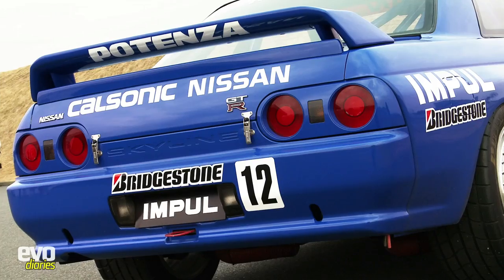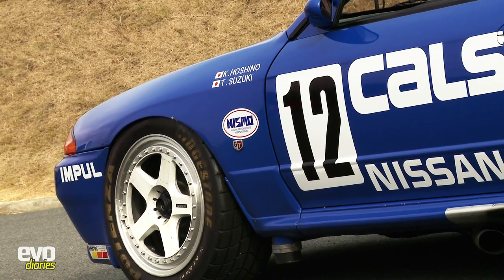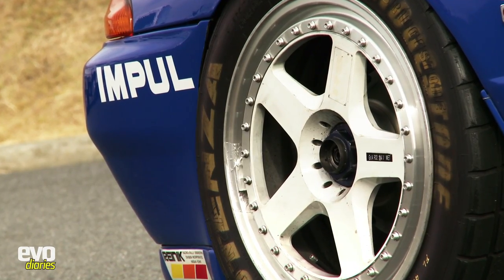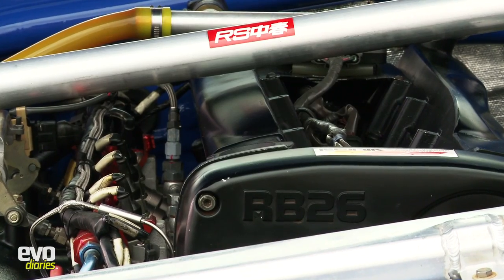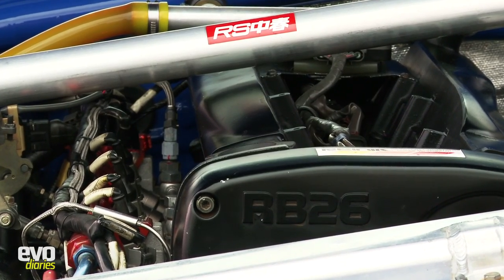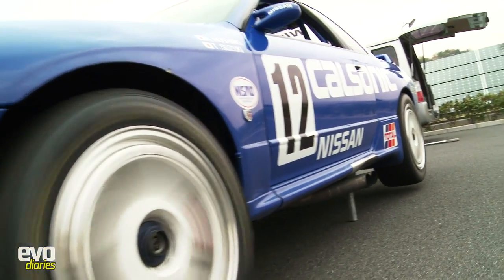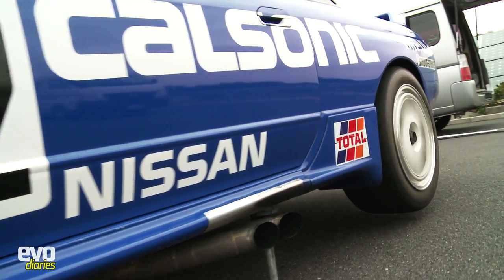Of the many racing R32s built by Nismo, this CalSonic-sponsored car is the most iconic of all, thanks to winning the '90 and '93 JTC championships before finding pixelated immortality in the PlayStation game Gran Turismo. For me, and I suspect many of you, it's the Gran Turismo connection that makes this car the origin of the Skyline GTR's cult appeal. For Nissan, it's nothing short of a deity.